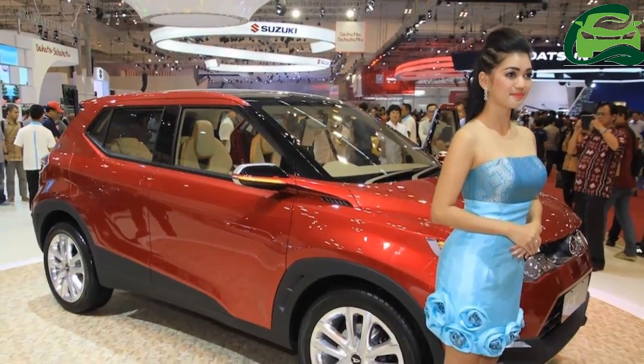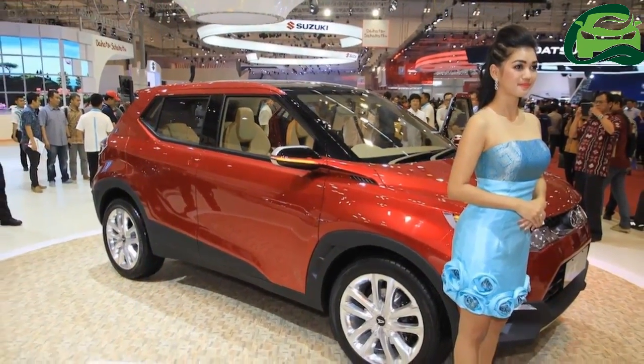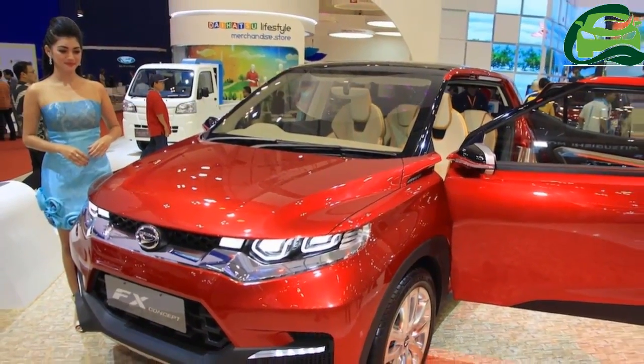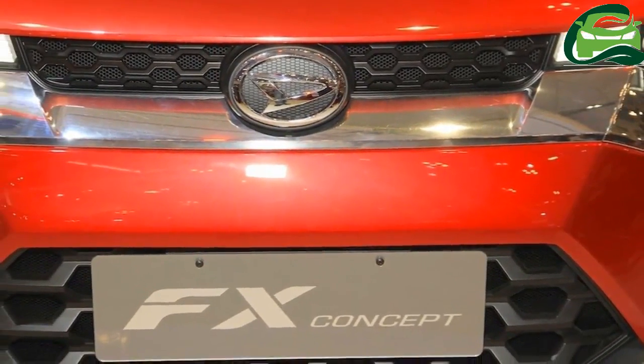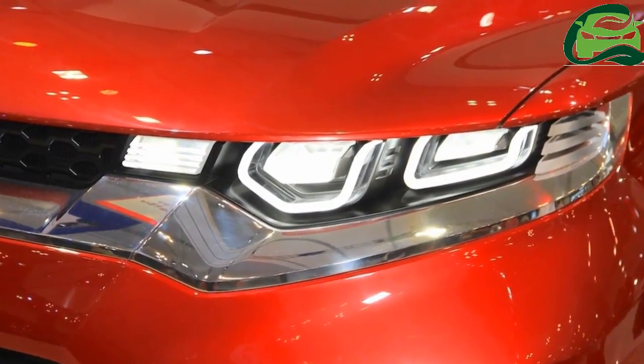At the back, it sports a similar chrome bar running across the tailgate, LED tail lamps, and a silver bumper garnish between vertically stacked quad exhaust tips — certain not to make it into production.